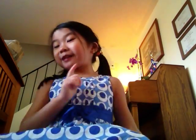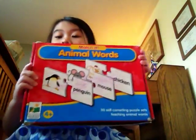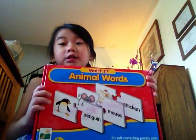A new toy that I'm going to show you! Let me show you. Ta-da! It's called Animal Words.